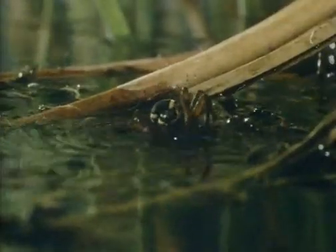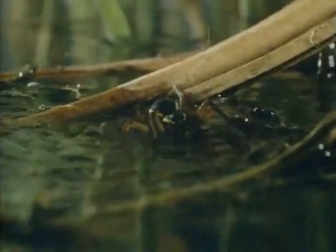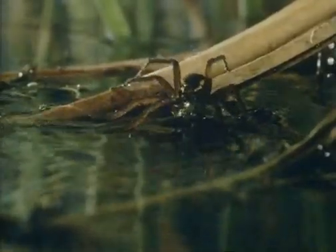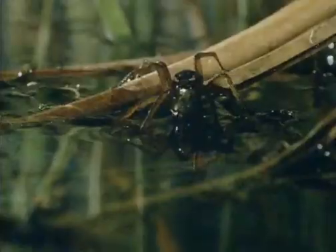That is a greatly slowed down version of the kill. In reality, the pounce is rapier swift and the stickleback had little chance once it strayed within range.